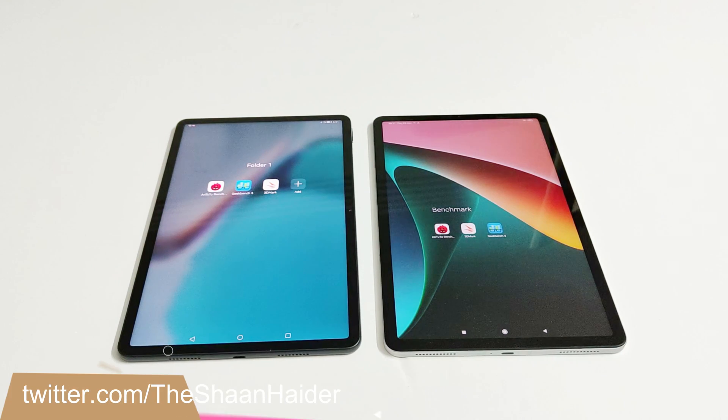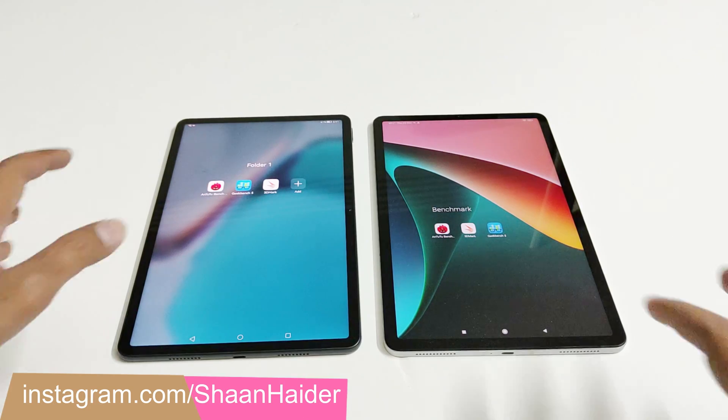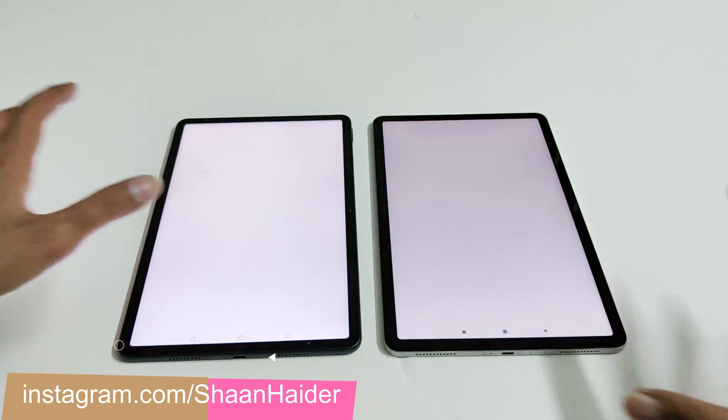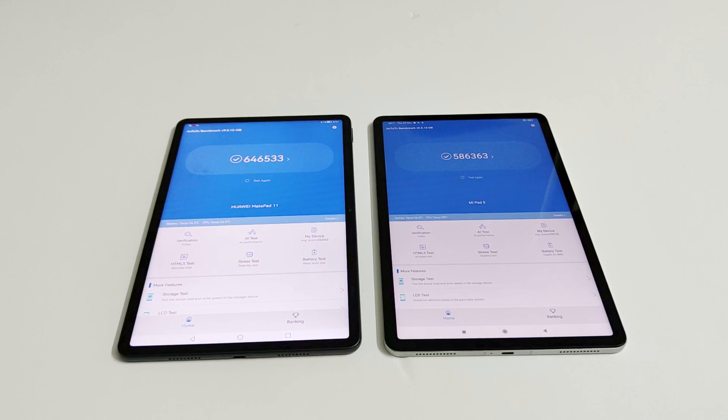These are the benchmarking applications we have today on these two tablets. We have already performed all of these tests and will have a quick look at the test score results only. First, let's start with Android benchmarking. Huawei MatePad 11 scored 646,533 and Xiaomi Pad 5 scored 586,363, so the winner is Huawei MatePad 11.